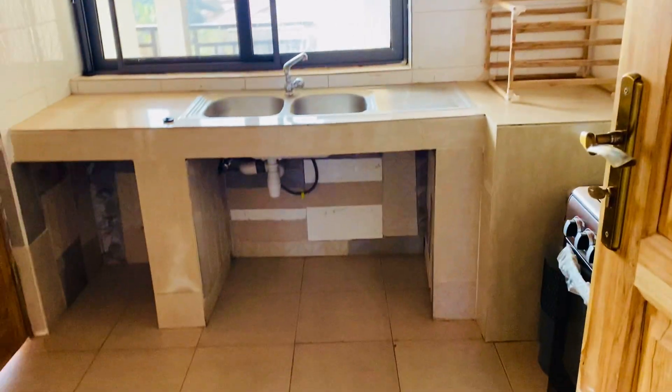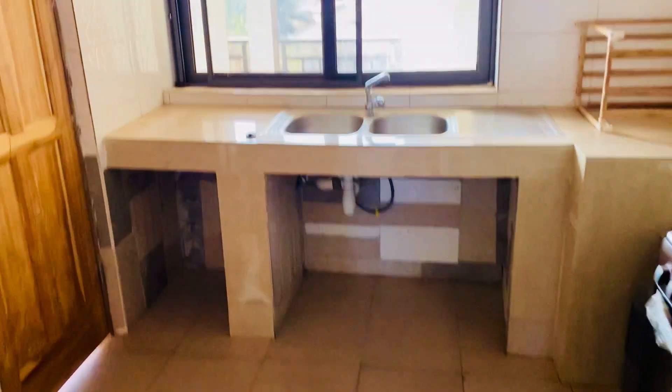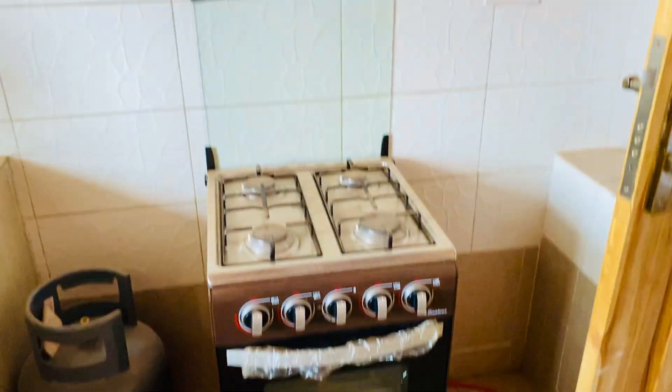Now let's see the kitchen. They provide a stove and gas for you — this is free. And there's also a store room.